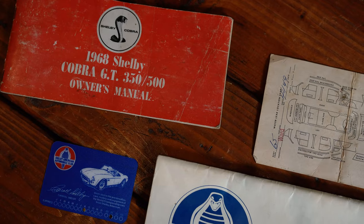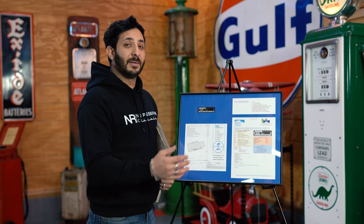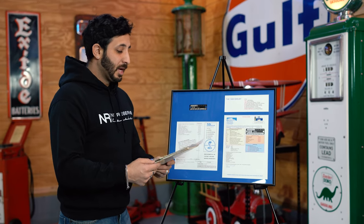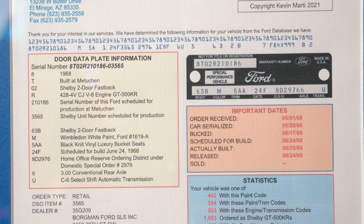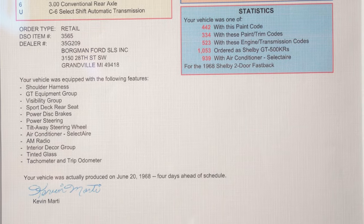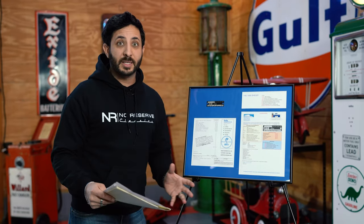Although this vehicle was born in New Jersey, out of those 20 vehicles, two actually went to Michigan. This vehicle was outfitted to go to Borgman Ford out in Granville, Michigan. Right close to them, about 50 miles away, is a company called A.O. Smith. A.O. Smith was a subcontractor hired by Ford to complete these Shelbys.